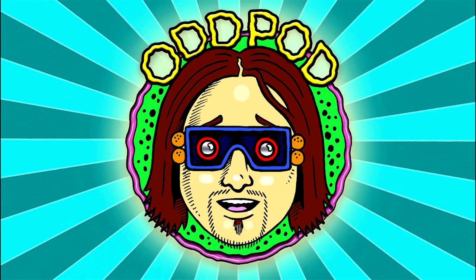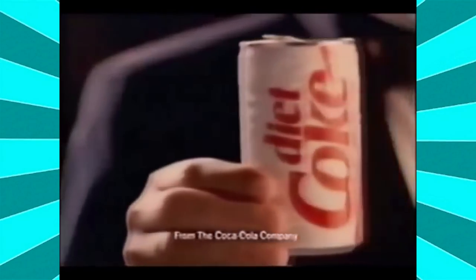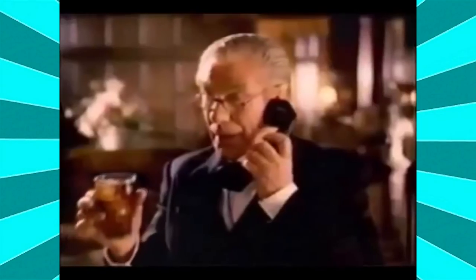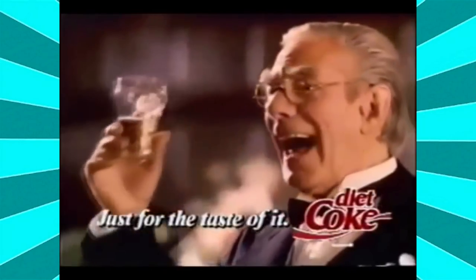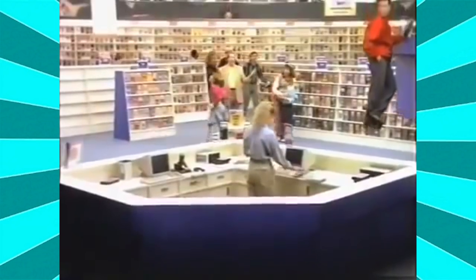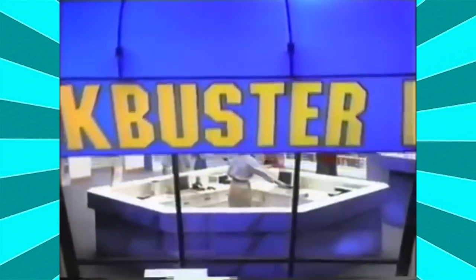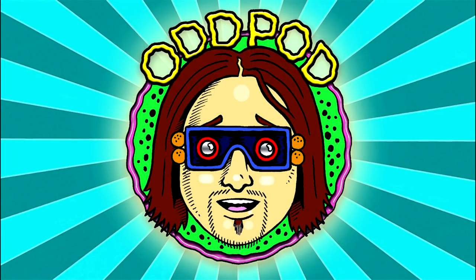OddPod will return after this commercial break. [Parody ads play - a Diet Coke ad featuring Batman, and a Blockbuster Video advertisement.] And now back to OddPod.